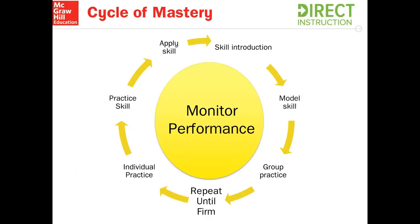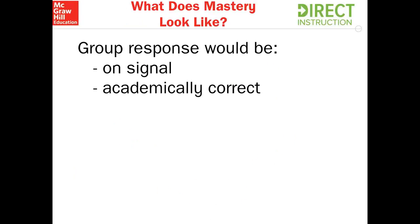Next is individual practice. Now that students have practiced as a group, it's an opportunity to look at them as individuals and give them individual practice. They continue to practice this skill and then eventually apply it. While this is going on, we are constantly monitoring student progress on a daily basis. This cycle of mastery happens all the time and you'll see that throughout all levels of Reading Mastery. One of the things that's important is what does mastery look like? Group response is a huge part of what mastery looks like in the classroom setting. Let's take a poll and launch the poll about group response.